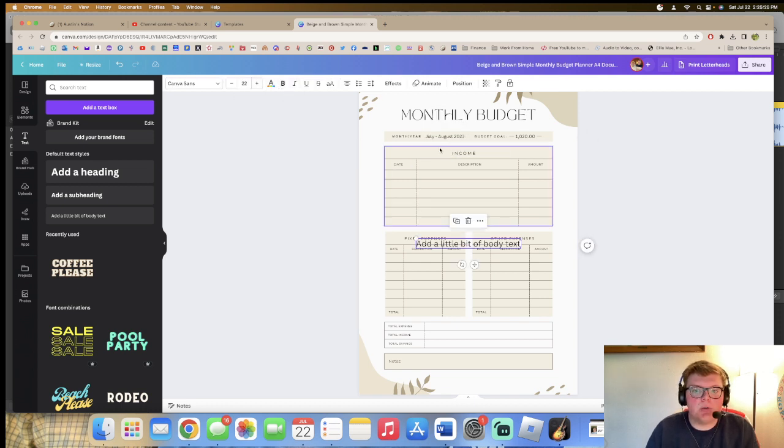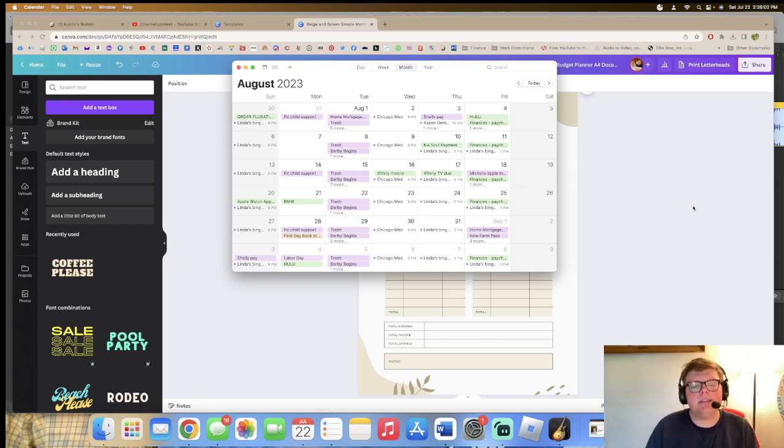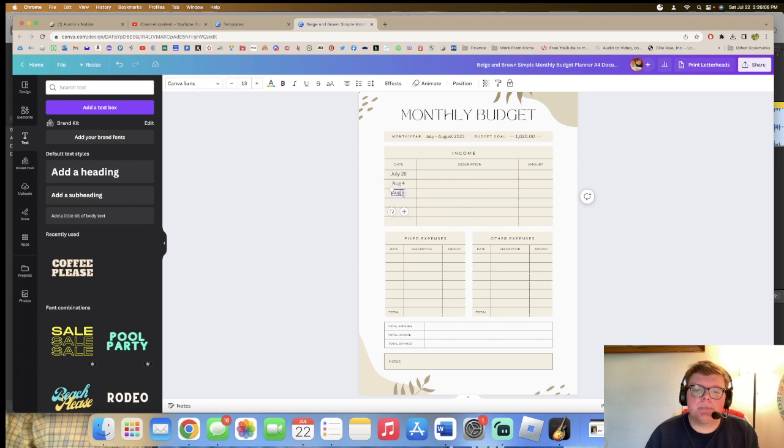I'm adjusting the font to Canva Sans, size 13. July 28th goes here, then I'll duplicate that element and make the next one August 4th, then August 11th. Let me line them up in the middle here.